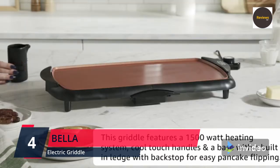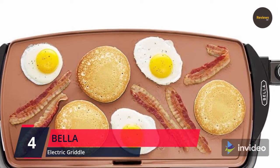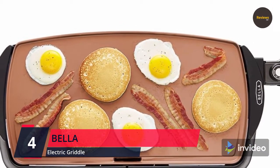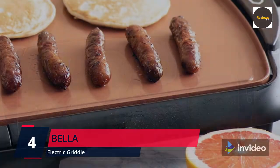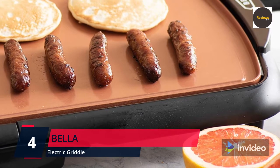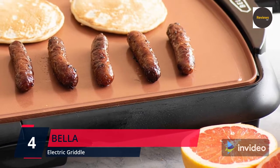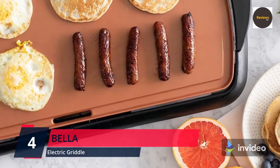The removable probe with easy-to-use dial allows for precise temperature control. The unique ceramic non-stick coating is eight times more durable and cooks up to 30 percent faster than standard non-stick coatings. It's reinforced with titanium for outstanding strength and scratch resistance. This griddle's healthy eco coating contains no harmful chemicals like lead and cadmium.